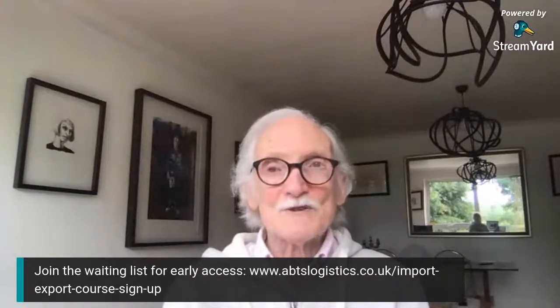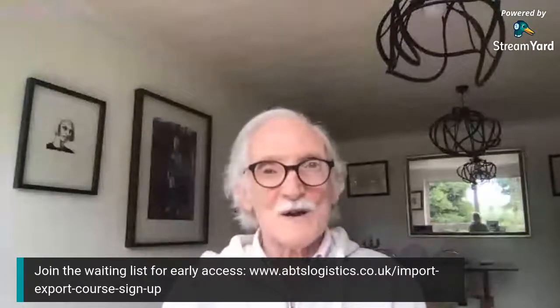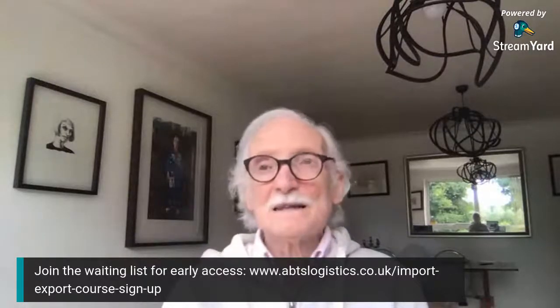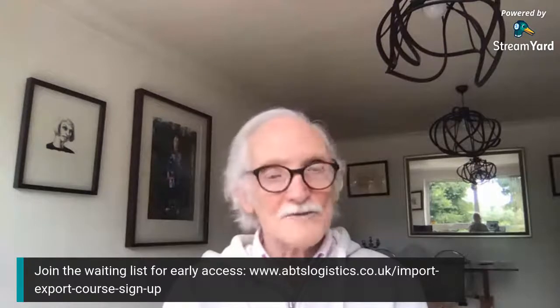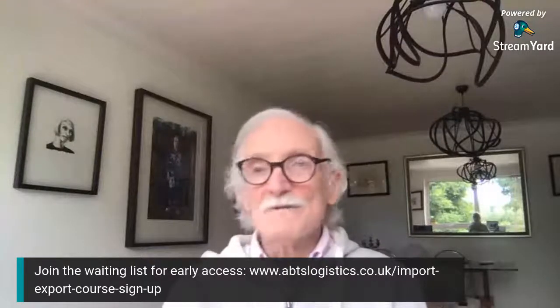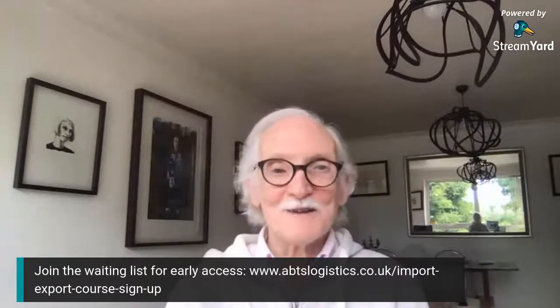Thank you for watching. I hope you enjoyed it. If you have any comments or questions about what we discussed today, please contact us — I'd be happy to have a chat with you on Skype or otherwise, at no charge. Take care in these troubled days, look after yourselves and your families. I'll be doing another webinar in three or four weeks — you're more than welcome to join us. Good afternoon, everybody, and thank you.